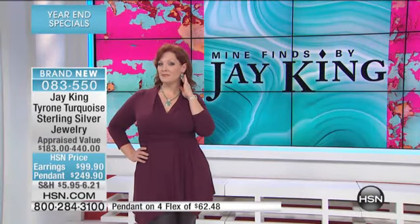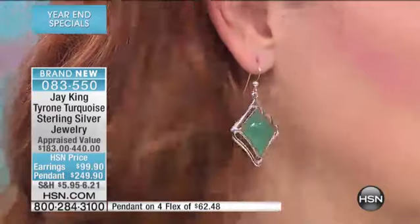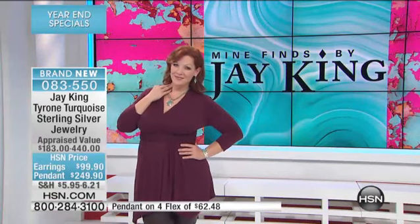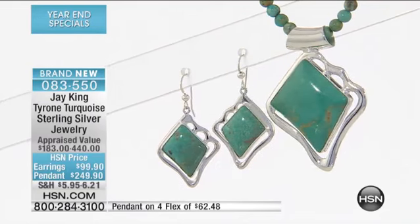I really like this teal look. So beautiful. And this isn't like a vivid, vivid green, but it's like a tealy green. I love this. These are brand new, we saved it. Again, an American mine. So you're getting a Tyrone turquoise if you're one of those people like myself that likes to collect the different types and the different mines. And this is a brand new look that we've done.